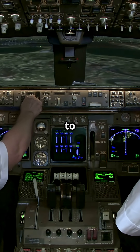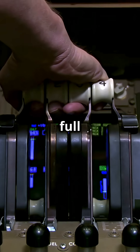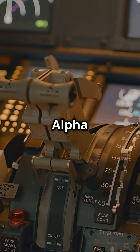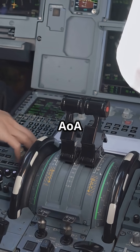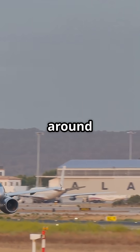On an Airbus, if you are about to stall, you do not just get a warning — the jet adds full power for you. Even if you do not touch the thrust levers, it is called alpha floor protection. When the angle of attack, or AOA, gets too high, Airbus jets automatically command takeoff and go around thrust.